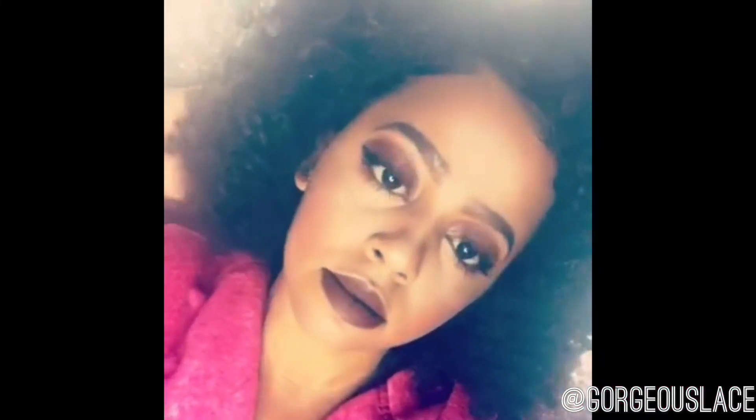This is the final look, guys. Thank you so much for watching and tuning into my channel. Please let me know what you think, give me any tips or advice, and let me know if you want a video on my hair look. Thank you so much for subscribing — you guys are amazing and I will see you soon.